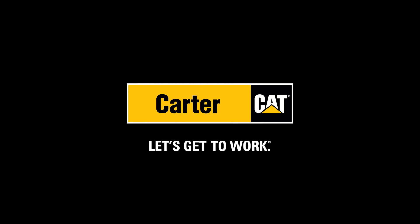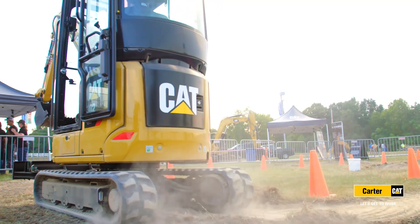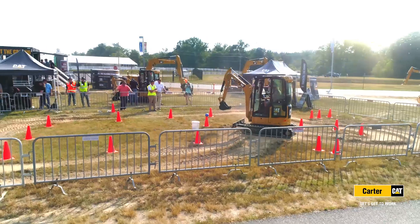For fans of Cat Iron, nothing beats getting inside the operator cab of one of the next generation machines to check out all the latest features.